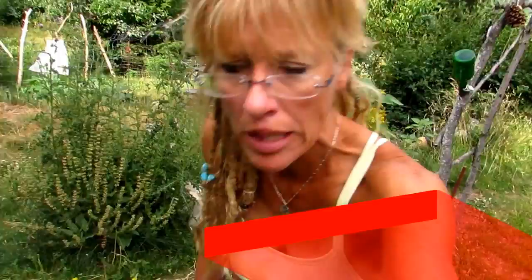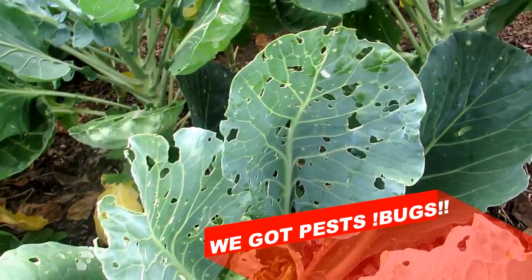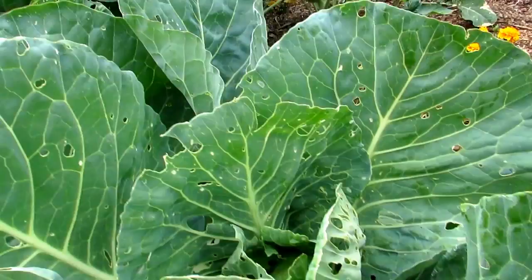We've got bugs in the back-to-Eden garden. Look at my beautiful cabbage — somebody's eating it and it's not me. Mr. Hilder said 'hurry up, there are green worms on our organic cabbage patch, our back-to-Eden cabbage patch.' I thought you weren't supposed to get any pests with the back-to-Eden method.